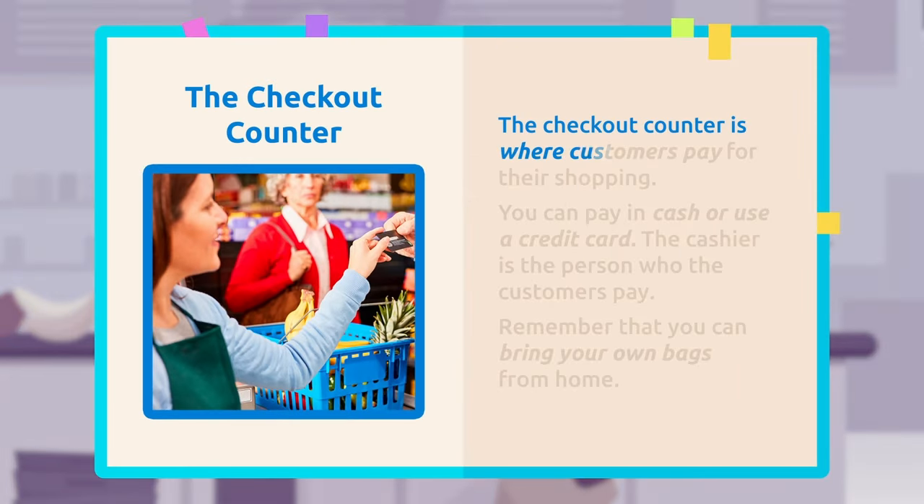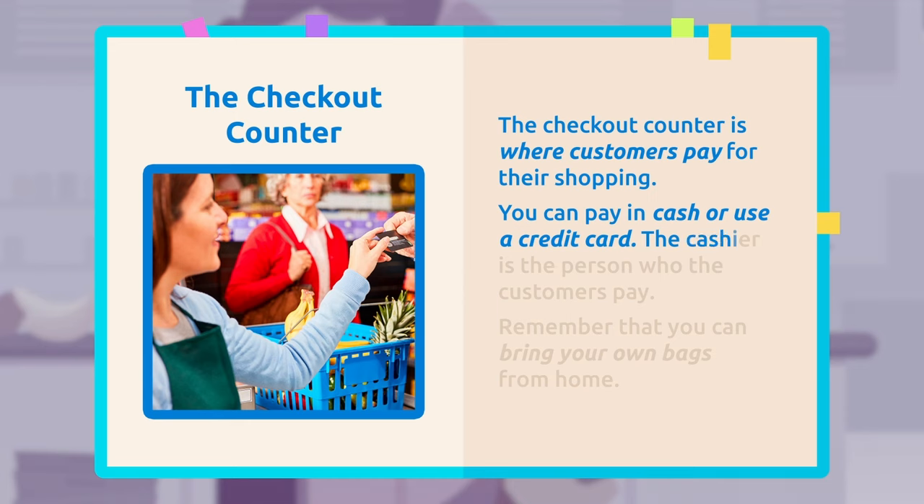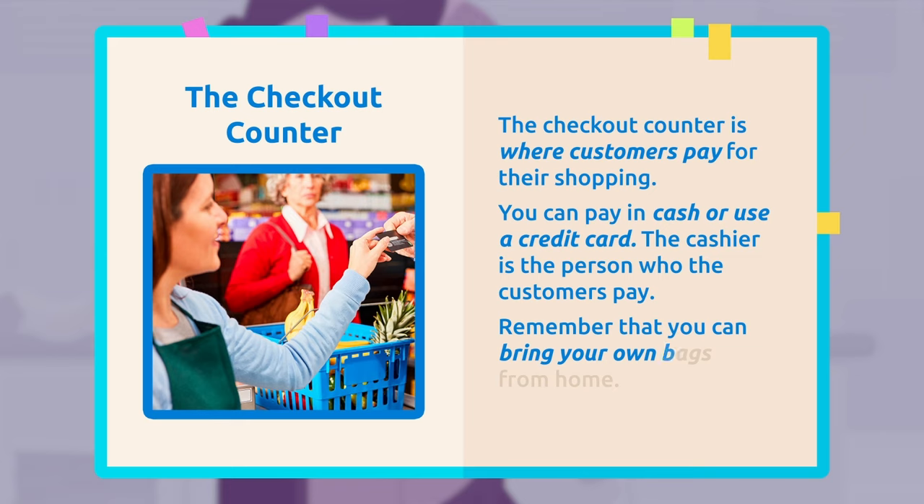The checkout counter is where customers pay for their shopping. You can pay in cash or use a credit card. The cashier is the person who the customers pay. Remember that you can bring your own bags from home.